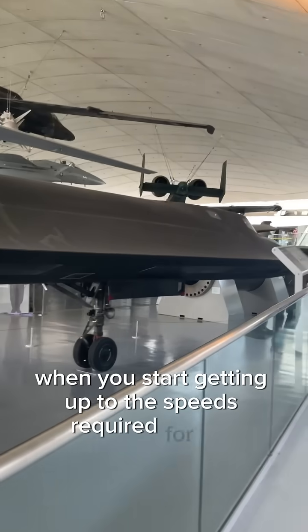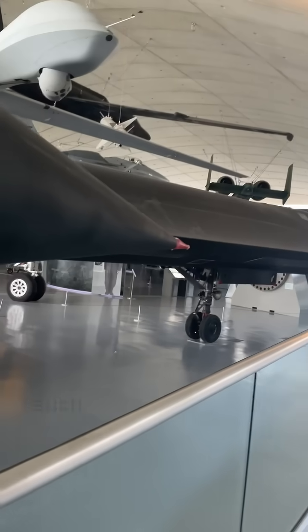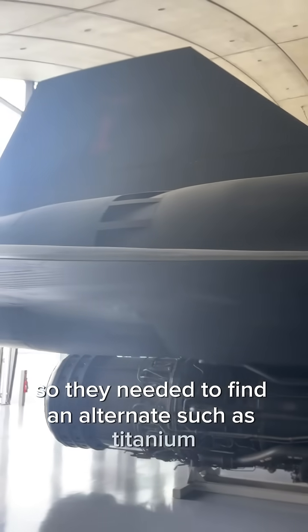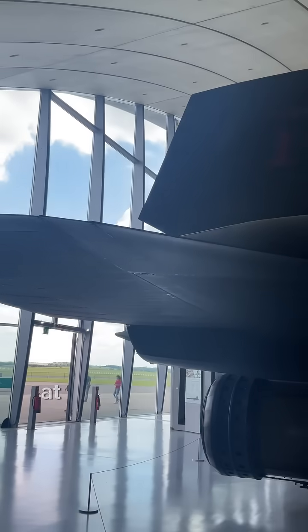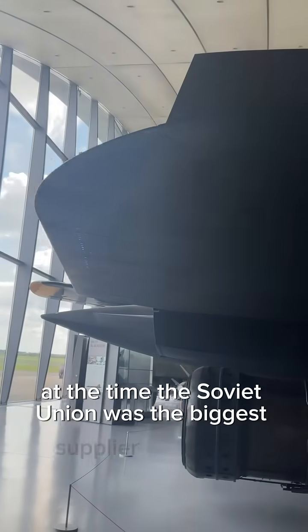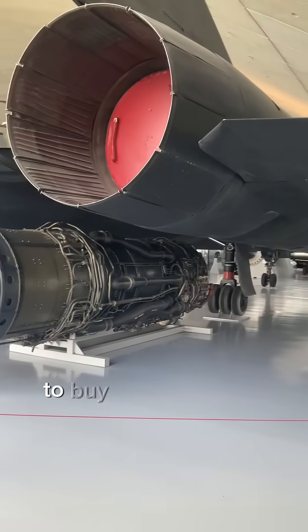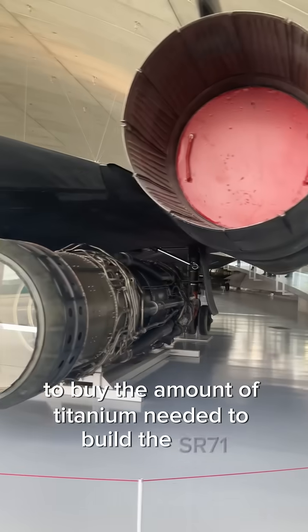When you start getting up to the speeds required for the Blackbird, your typical airplane metal such as aluminum gets adversely affected by the heat, so they needed to find an alternate such as titanium. The only problem was they didn't have any. At the time, the Soviet Union was the biggest supplier of titanium, so the US set up a series of fake companies in third world countries to buy the amount of titanium needed to build the SR-71.